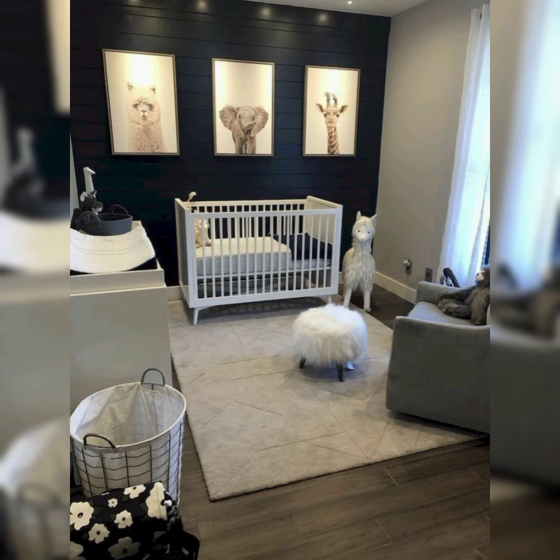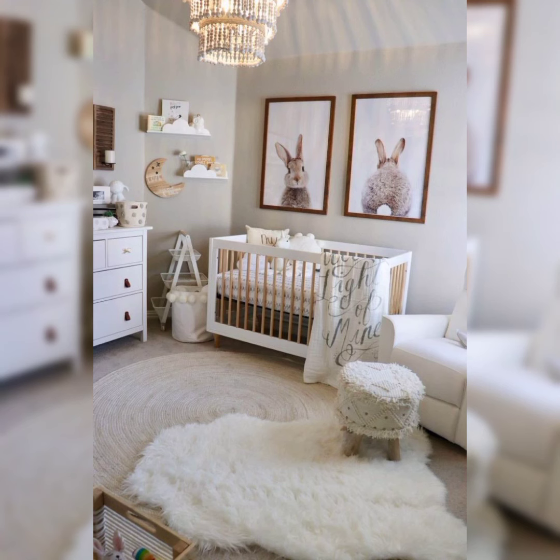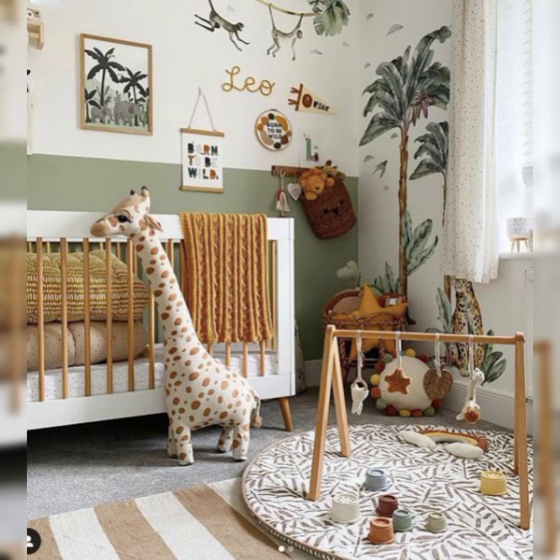Fuel your little astronaut's dreams by transforming their nursery into a space-themed wonderland. Discover how to incorporate cosmic elements and celestial hues for a room that's out of this world.